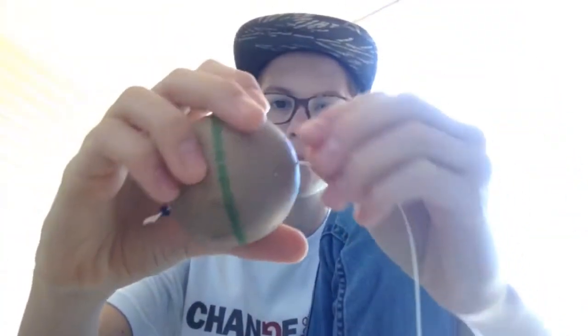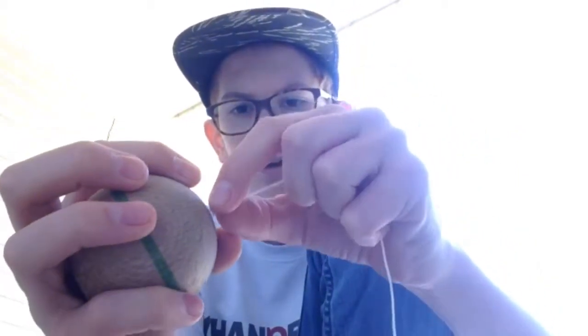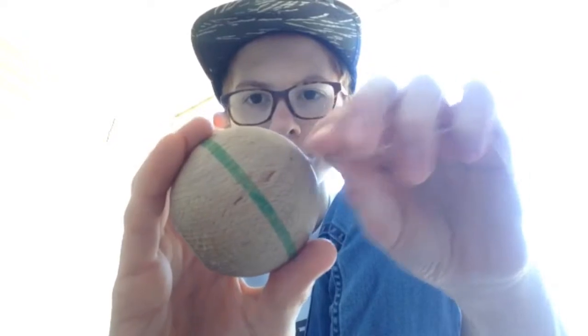If your string comes out of your tama often — like if you're trying to land a trick and it just pops out, or you're trying to do a lighthouse and it pops out and falls off — you can tie a knot with the tama. Just wrap the string around the tama, and you want the knot to sit right above the string hole as close as you can get it. That will prevent it from going through, and then you can land any tricks you want.